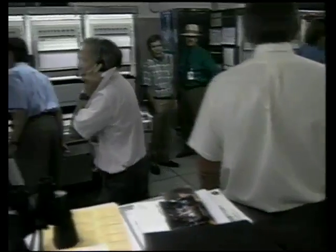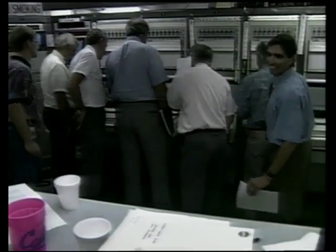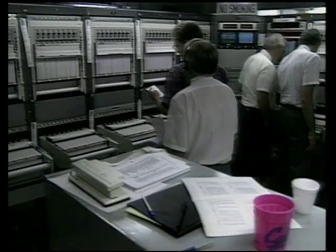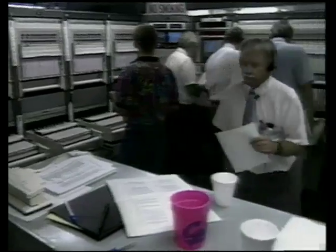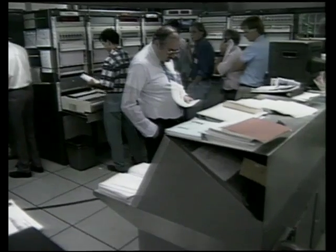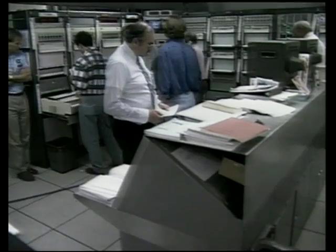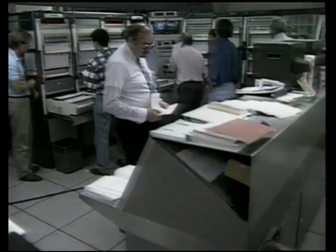Fairing jettison. All indications of fairing jettison were good. You look at the attitude disturbances, you'd hardly know it came off — it looked very, very clean. Both engines continue to burn well. We now have radar contact at Bermuda. Both first stage engines continue to burn well. We have stage 2 ignition and first stage shutdown. Stage 2 hydraulics is up. It looks like we've got a good stage 2.